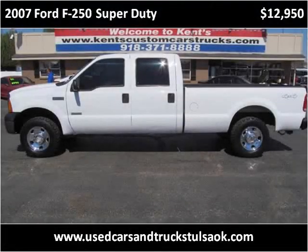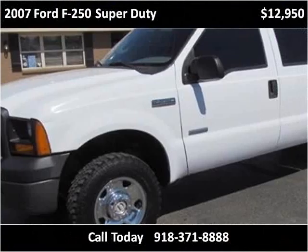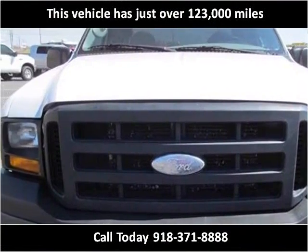This 2007 Ford F-250 Super Duty is available from Kent's Custom Cars and Trucks. This vehicle has just over 123,000 miles.